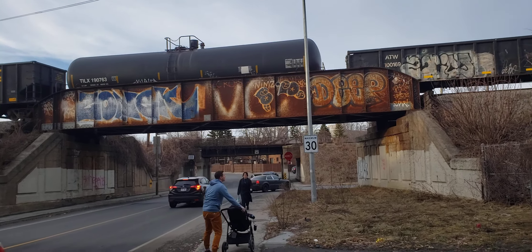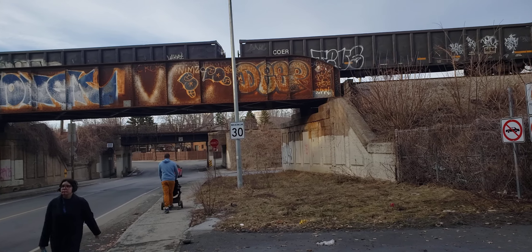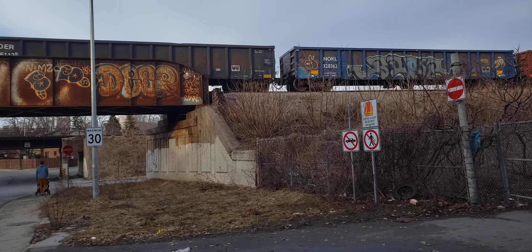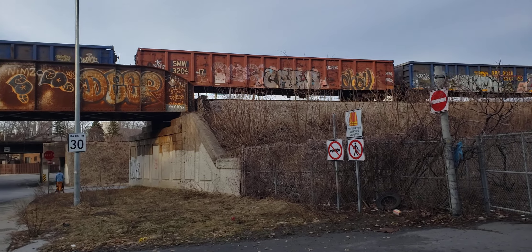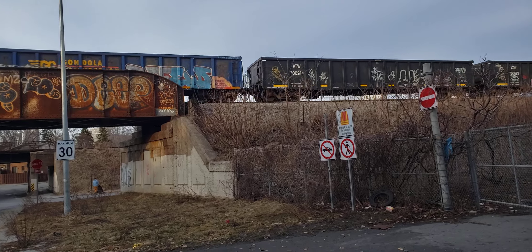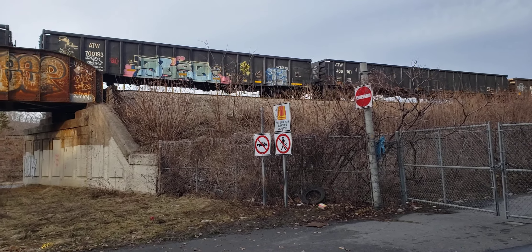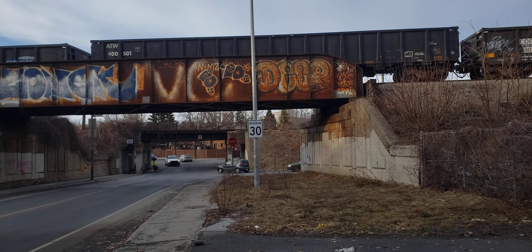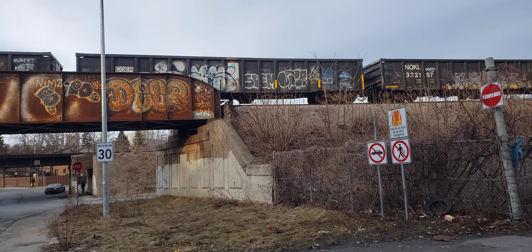So this one is a westbound freight. We're at Point St. Charles at around 4:50pm. I had a feeling this was coming on the Butler Spur. It's not often that I film on the Butler Spur — the main line is just on the bridge behind it there.